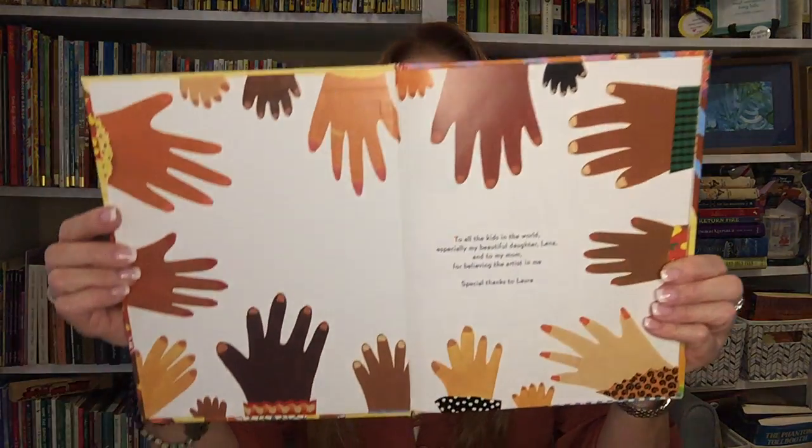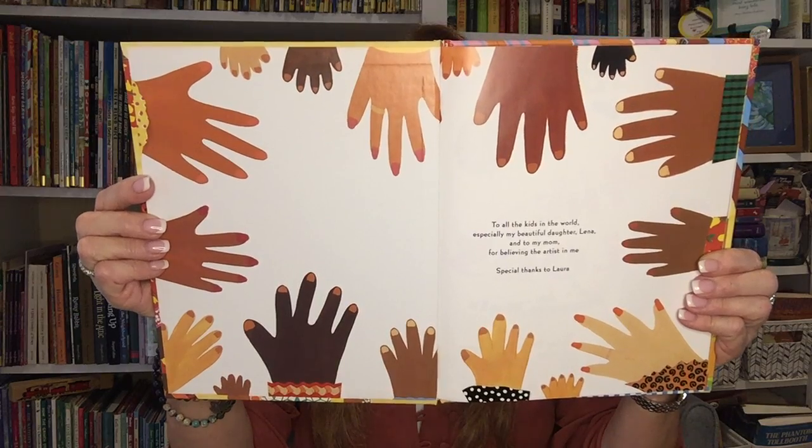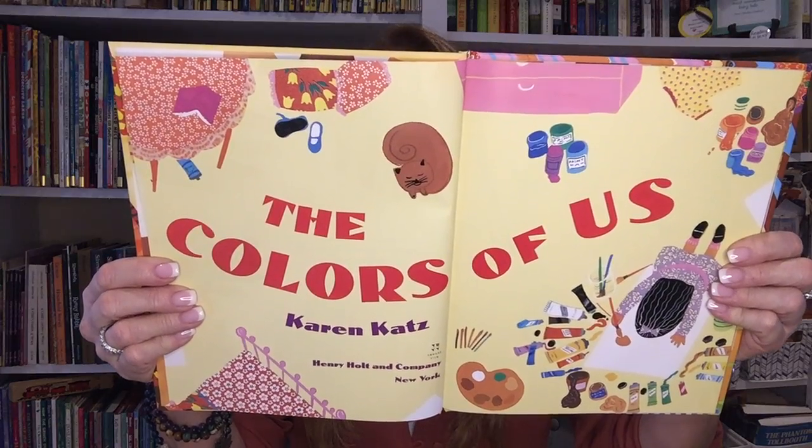Before I show you the title page, I want to show you the beautiful dedication page with all those little handprints right there. This story is dedicated to all the kids in the world, especially my beautiful daughter Lena and to my mom for believing the artist in me. With special thanks to Lara. Here's our title page: The Colors of Us by Karen Katz.